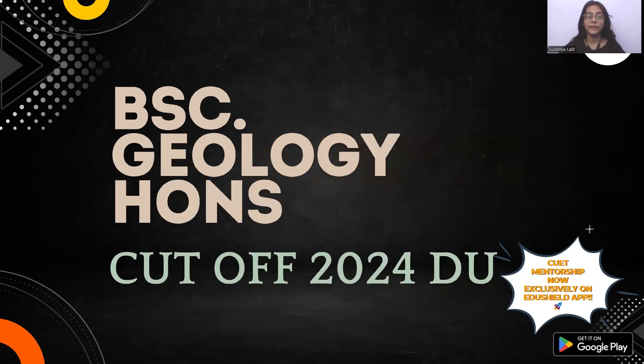Hello, my name is Ramya Lalit and I am back again with another video. We will check the cutoff of Geology Honours in this series. I have already covered many science stream courses, which are Mathematics and Statistics, and I am going to cover other courses like Life Science, Zoology and Botany. Make sure you subscribe to our channel and keep up with the series.